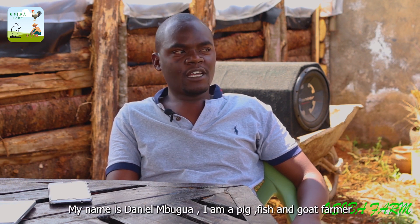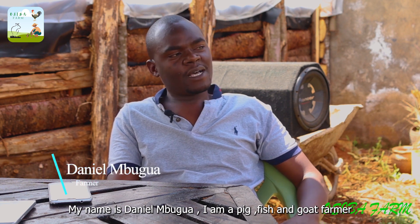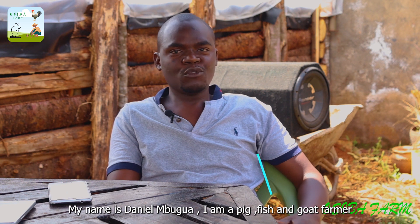My name is Daniel Mbugwa. I am a pig farmer. I keep pigs here, as well as fish and goats. I've been doing this for two years.